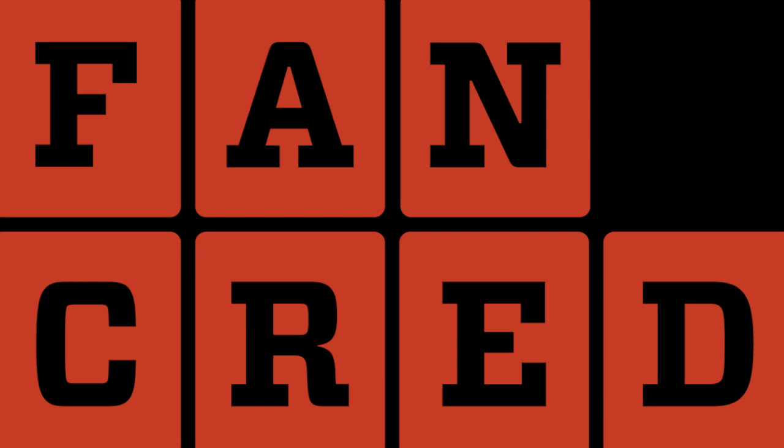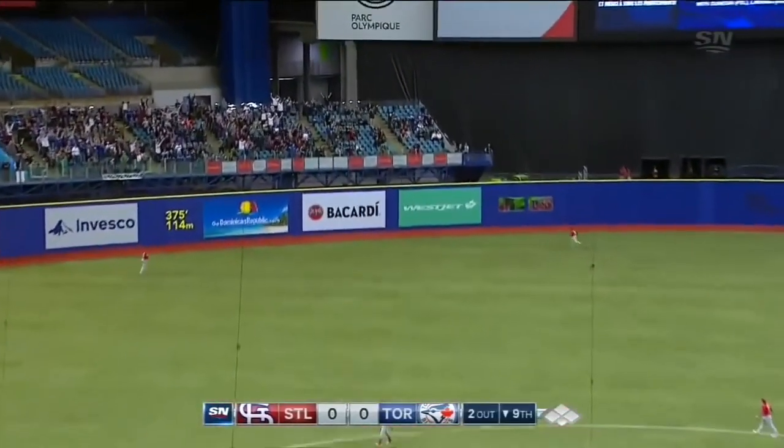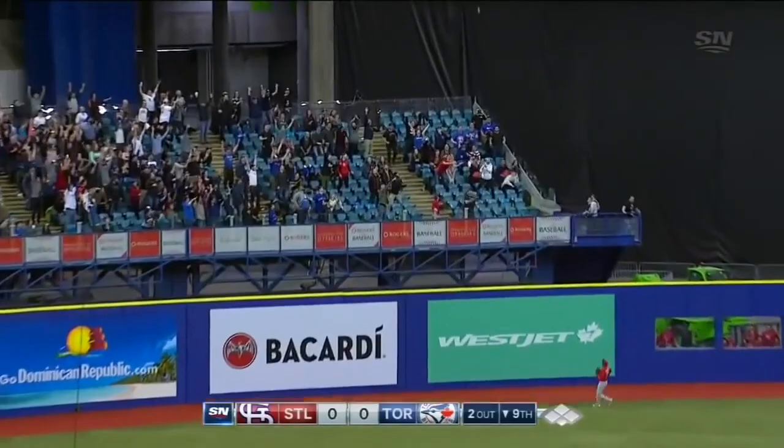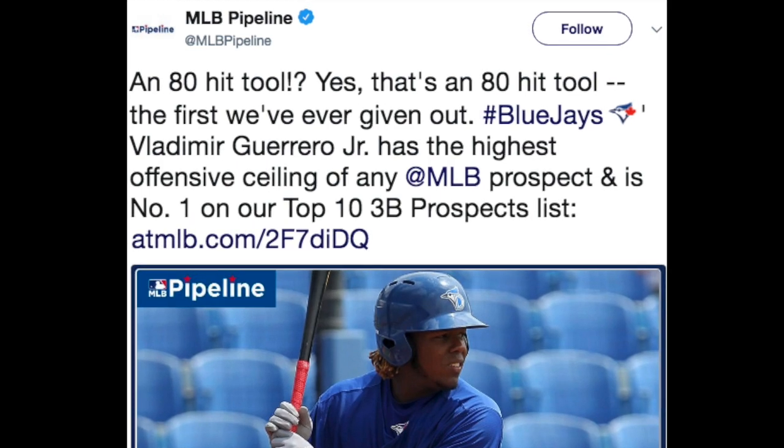There's been a ton of buzz right now about Vladimir Guerrero Jr. with the Blue Jays. He's in the Eastern League, he's hitting .415, and he's had one strikeout in the last 44 plate appearances. What's cool is MLB Pipeline just gave out their first ever 80 grade on a hit tool to a prospect.